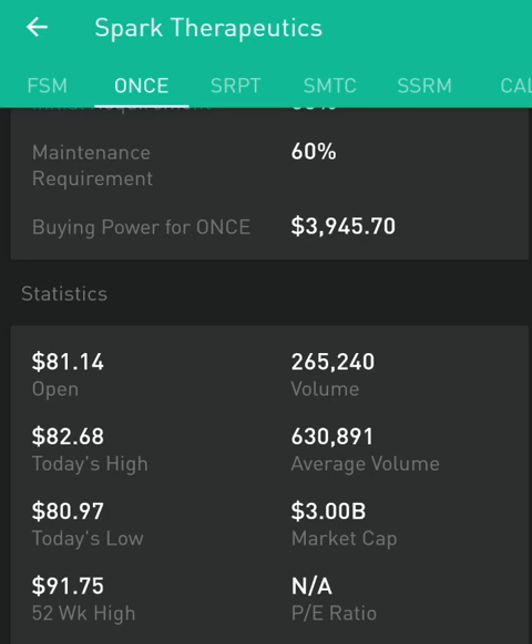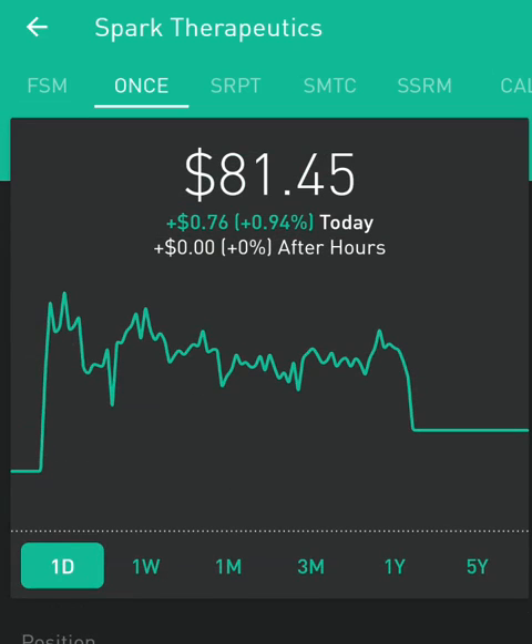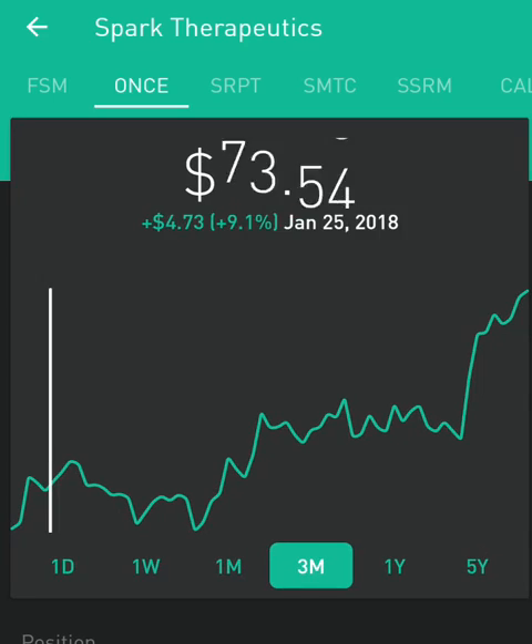Some of the other things we focus on include the debt-to-equity ratio. This company has very low debt. On top of that, this company is coming out with some very innovative solutions. Looking at just the last three months, we can see how this stock has performed.